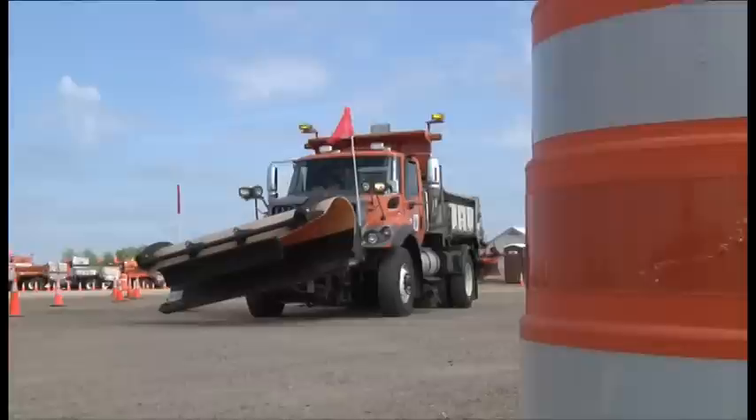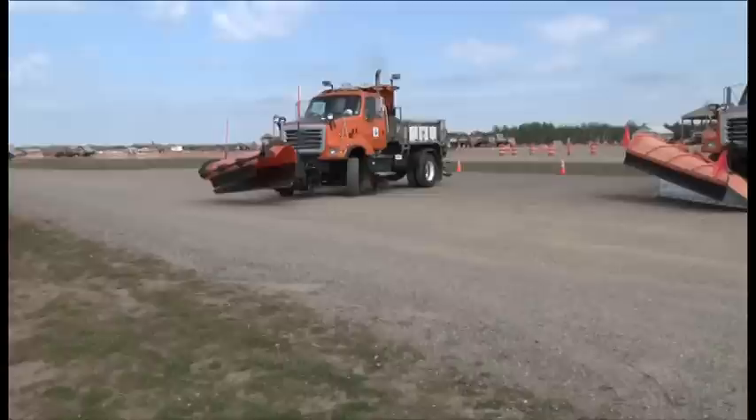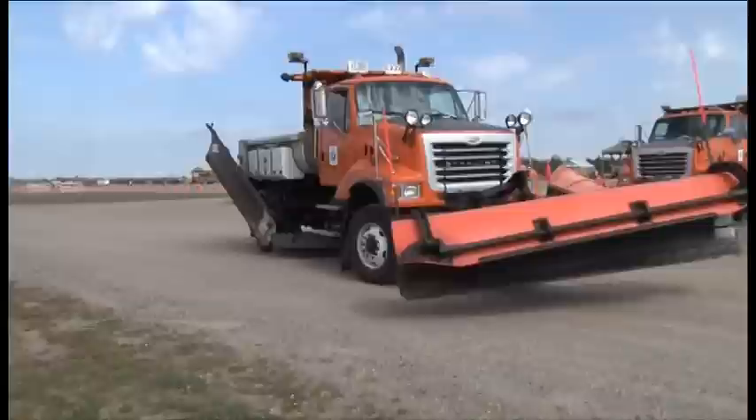More than 90 snowplow operators participated in an extensive training program to prepare them for the worst road conditions a typical Minnesota winter has to offer. The training took place from September 15th through the 26th at the training facility near Little Falls, MN.